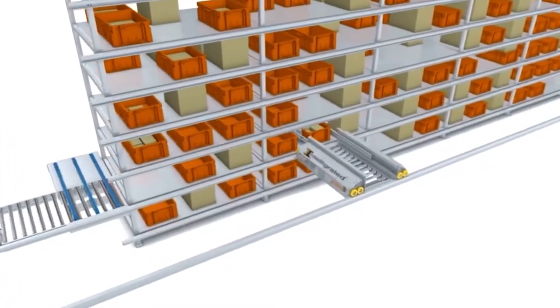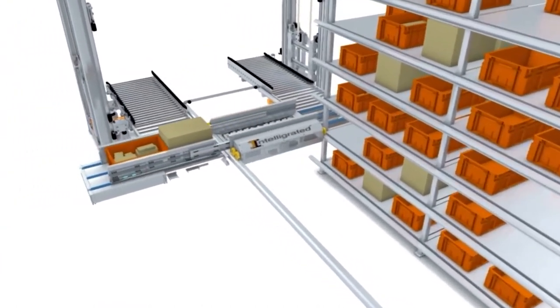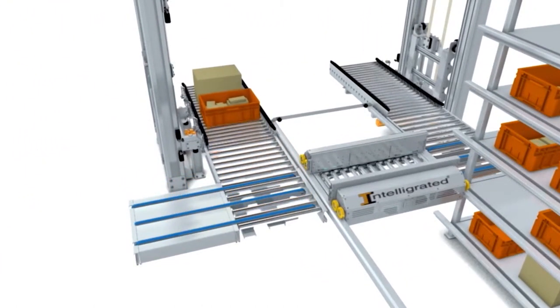They're also using it for case picking, going from a storage situation back to palletizing and then to shipping. That ends up being somewhat of a shipping buffer type configuration.